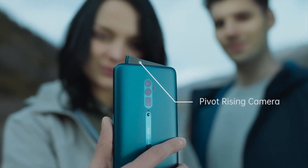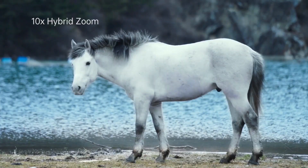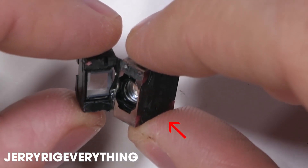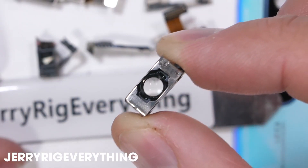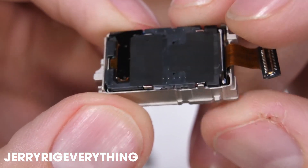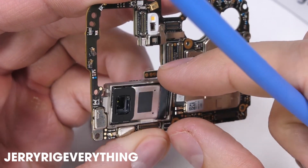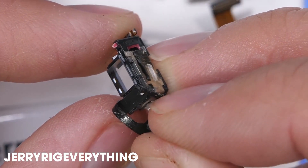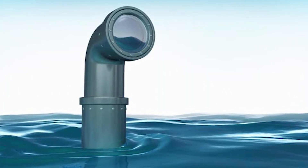Oppo also introduced the Reno 10x zoom with its 10x optical and 60x digital zoom. Now to zoom in this much, you need special magnifying lenses placed at a relatively greater distance than what we have in normal cameras. But you can't have a bump protruding like 2cm, so instead they put the sensor and lenses parallel to the body of the phone and use a mirror-like structure to redirect the light to the sensor — that's why we call it a periscope camera.